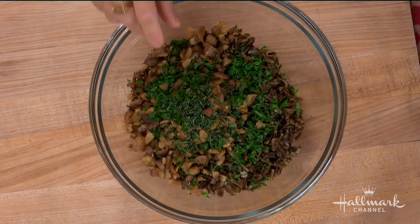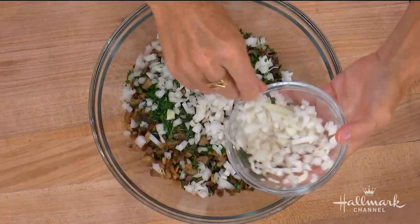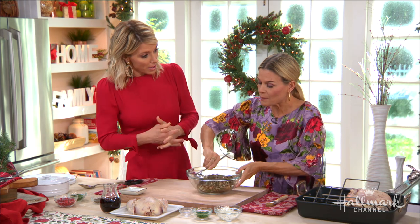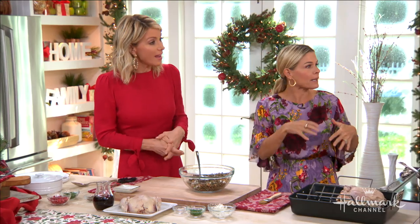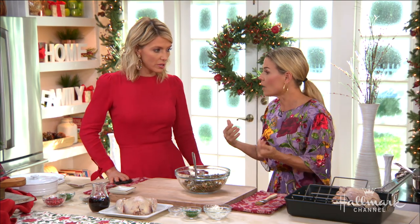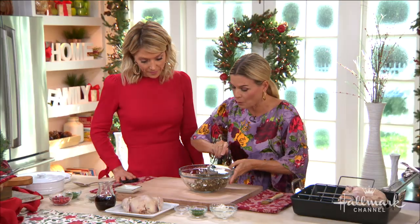Roasted chestnuts can sort of be a situation — when you try to open them, you're bleeding. They'll hurt. But nowadays in your grocery stores they have jarred chestnuts that are already peeled and already roasted. Or if they're not roasted, you just put them in an oven at 325, roast them for 8 to 10 minutes, and then you have roasted chestnuts without all that work.